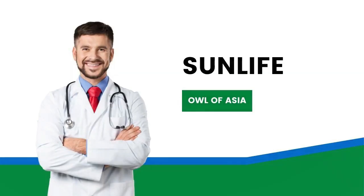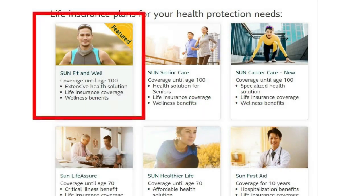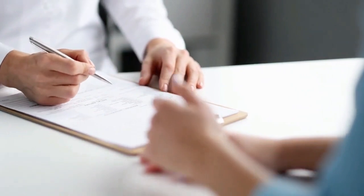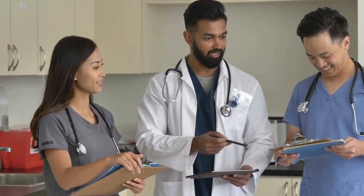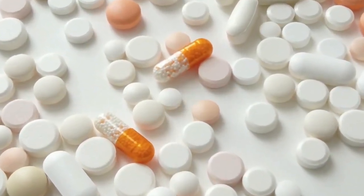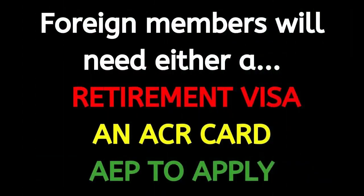The most common insurance package with Sun Life is Sun Life Fit and Well. This plan offers critical insurance and life insurance benefits until the age of 100. The terms and conditions state that they can diagnose 64 major critical illnesses, 34 minor illnesses, and 10 specific cancer conditions within the plan. Similar to AXA, prices differ person to person, but they do have many online advisors and several offices. Foreign members will either need to have a retirement visa, an ACR card, or a work permit to apply.